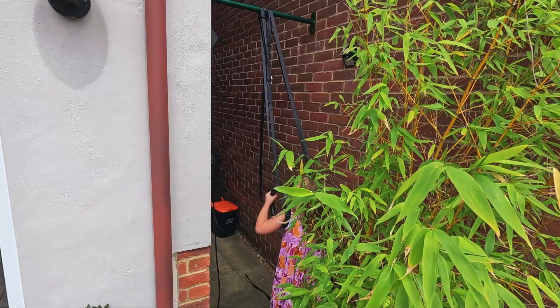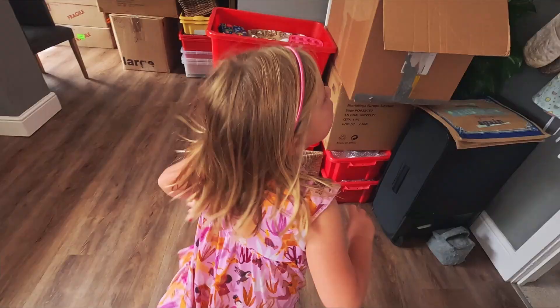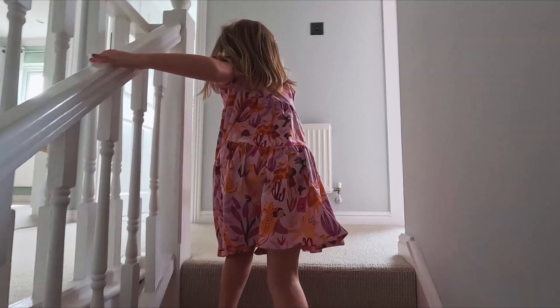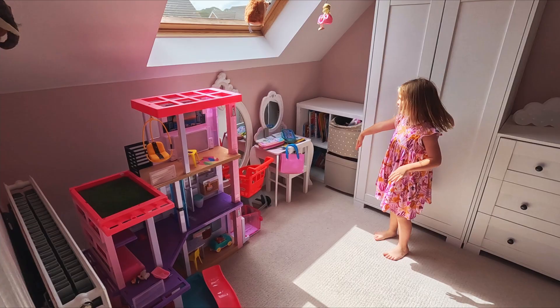Do you want to go and show around upstairs now? My daddy used to be a builder, so that's why he is so good at building stuff and fixing stuff. Okay, let's go upstairs. So this used to be me and my sister's room, but when you were little it was just your room. When I was a baby baby I had a cot here. Yeah, but now this is Amy's room.